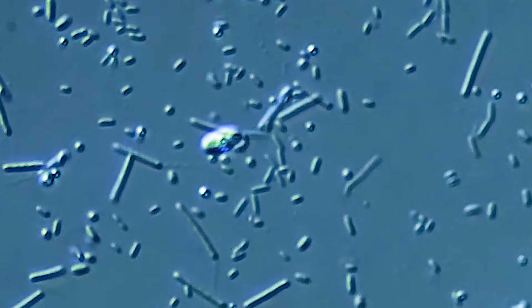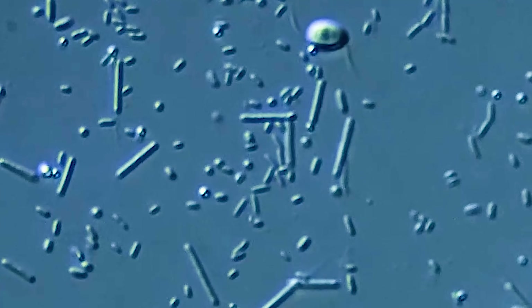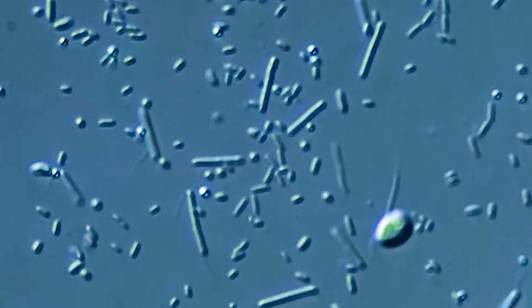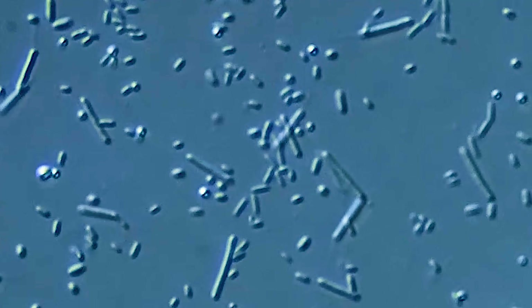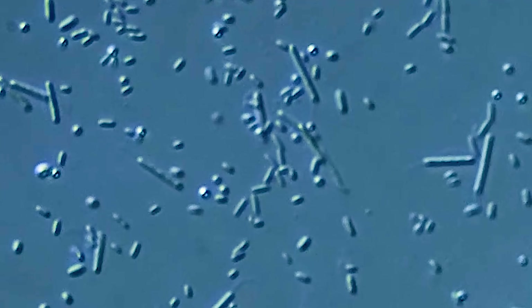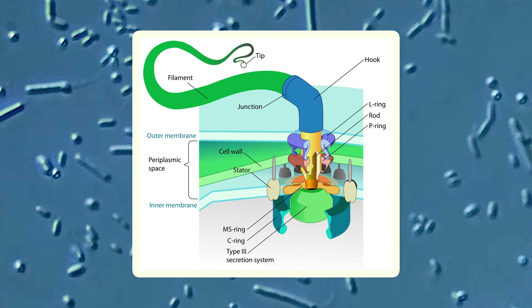More specifically, each strand you see is a filament which is anchored to a joint called the hook, which then connects to a motor enclosed in the bacteria itself. Words like hook and motor imply something made from human hands with metal bits of machinery and fuel, but biology builds with its own materials. The flagella is a complex assembly made out of proteins that move like gears.